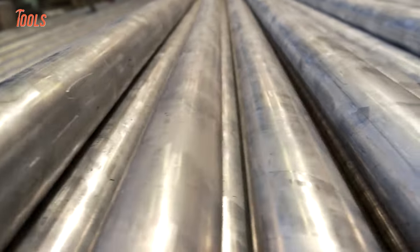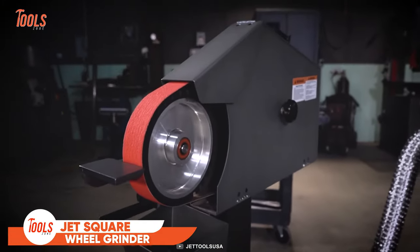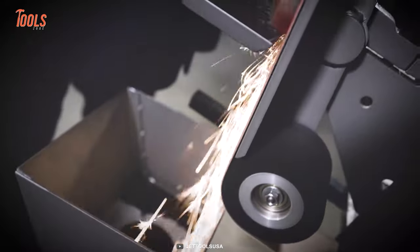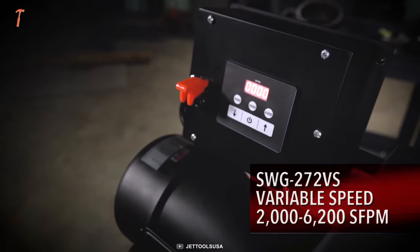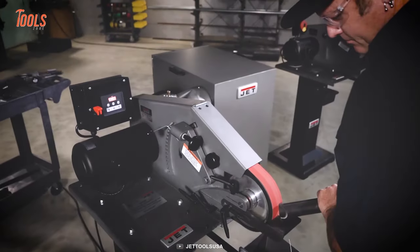Have a lot of grinding to do and need a great tool for it? You can't go wrong with this JetSquare Wheel Grinder. It will be a great addition to your workshop, bringing an even finish on your materials. This grinder is built for the pros and withstands the toughest situations on the job site. The adjustable handles, variable speeds, and adjustable dust port make this grinder the best of its own kind. JetSquare Wheel Grinder brings the power to your hand.